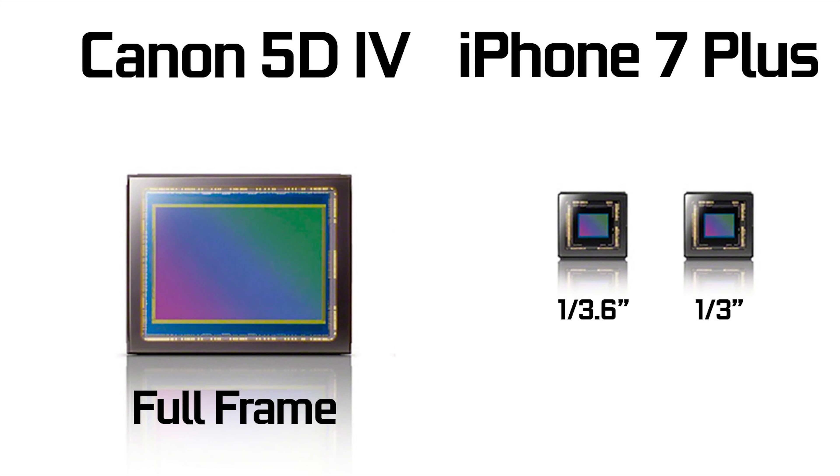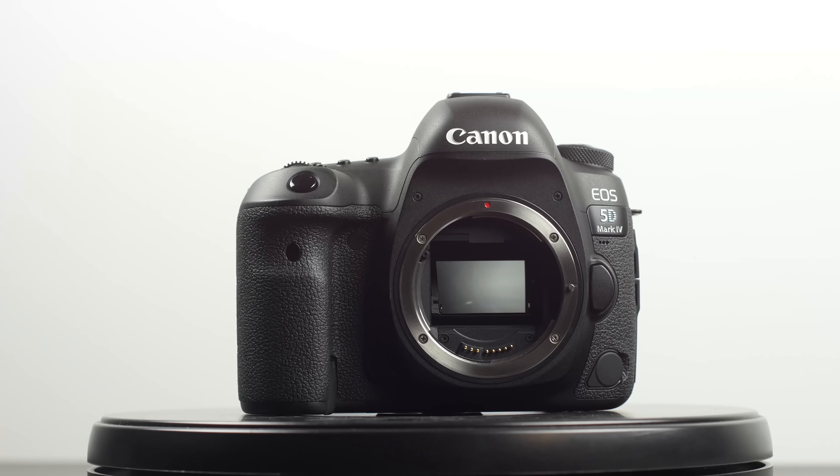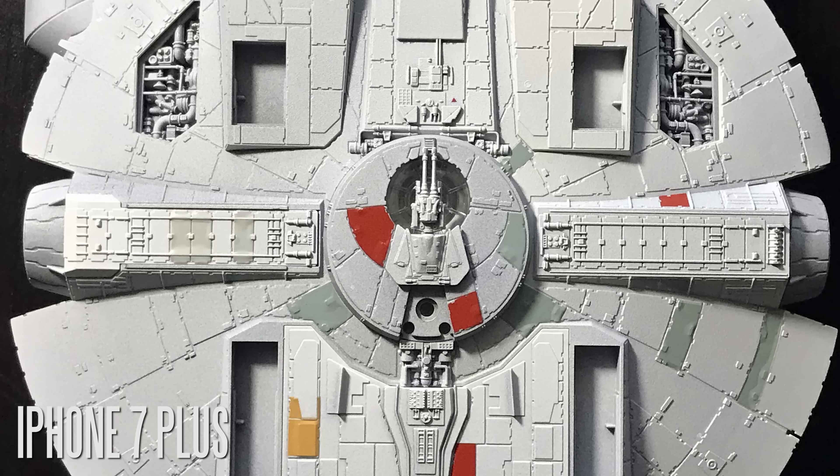Starting with the specs: the iPhone has a 1/3-inch sensor, and the secondary camera has a 1/3.6-inch sensor — approximately 28 millimeters on the first lens and 56 millimeters on the second, with a crop factor of about 7.21x. On the Canon side, the 5D Mark IV is a full-frame DSLR using a 36mm by 24mm full-frame CMOS chip, so there's no crop factor.